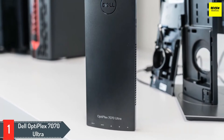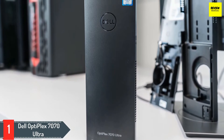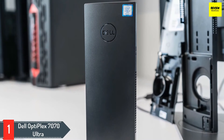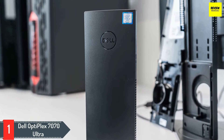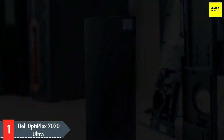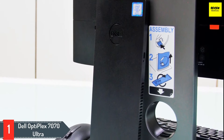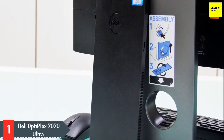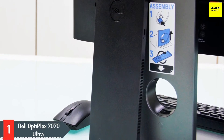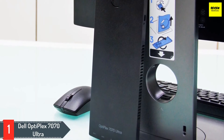Number 1: Dell Optiplex 7070 Ultra. The Dell Optiplex 7070 Ultra is one of the tiniest mini PCs we've ever reviewed, with a design that's much smaller than the Apple Mac Mini, but without the compromises that come with a stick PC like the Azul XS3. What's most striking about this PC is how well the Optiplex 7070 Ultra goes beyond being easy to hide and simply disappears into your desktop setup.